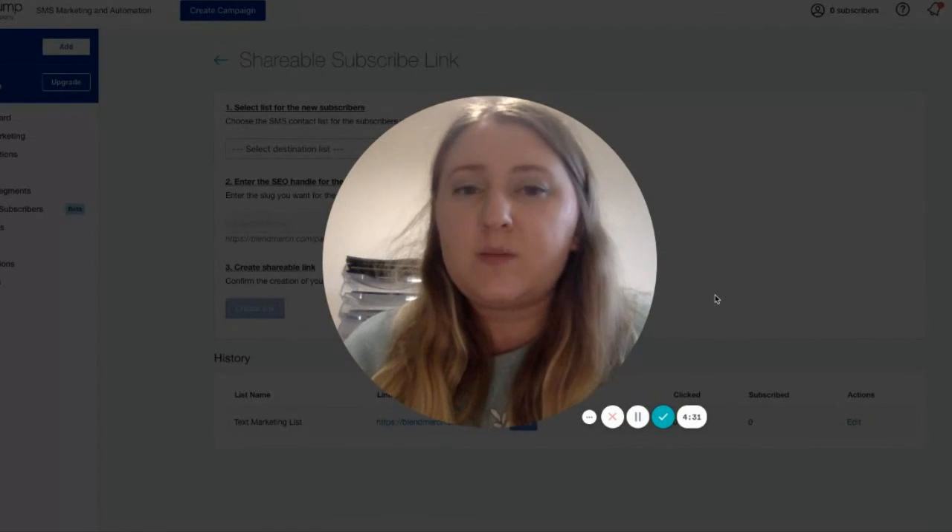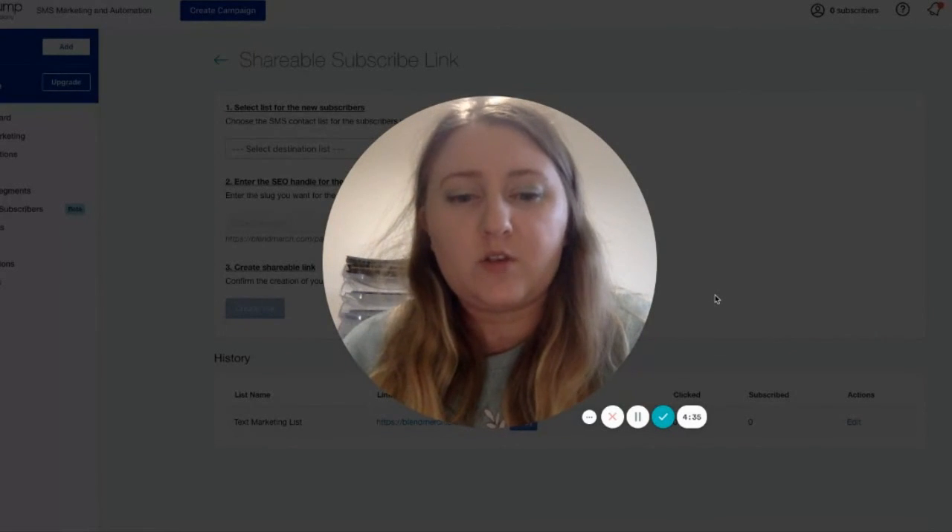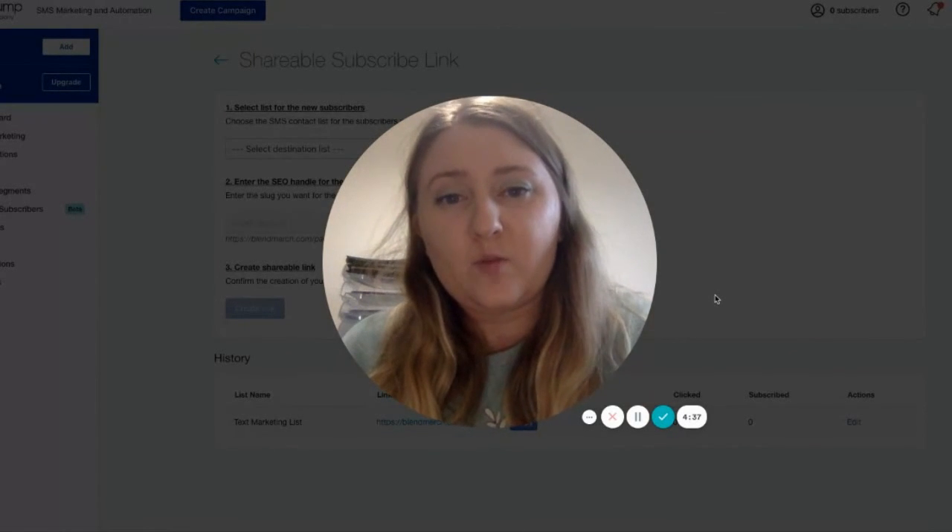If you have any comments or questions, please leave them below. And make sure you check out the Blend website, lendcommerce.com, to find out even more information.